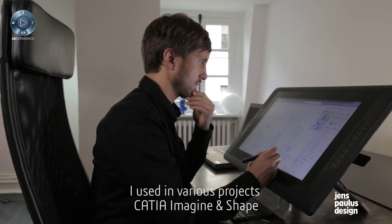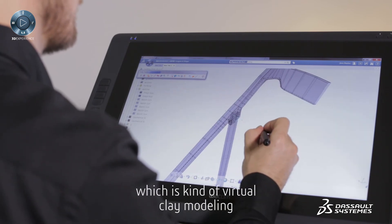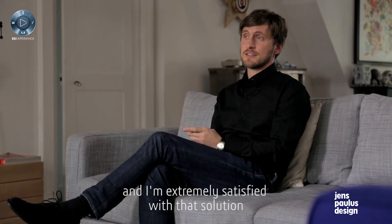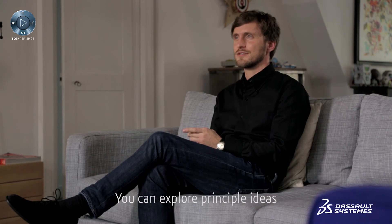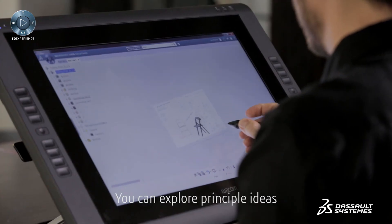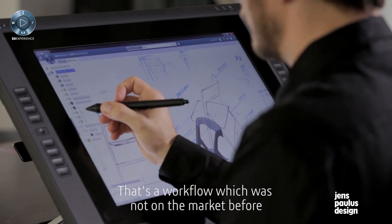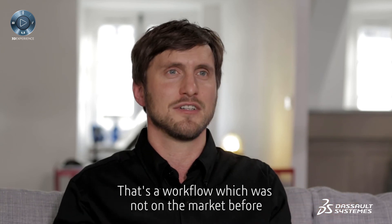I used in various projects CATIA Imagine and Shape, which is kind of virtual clay modeling, and I'm extremely satisfied with that solution because it's extremely fast. You can explore principle ideas and go very quickly into details. That's a workflow which was not on the market before.